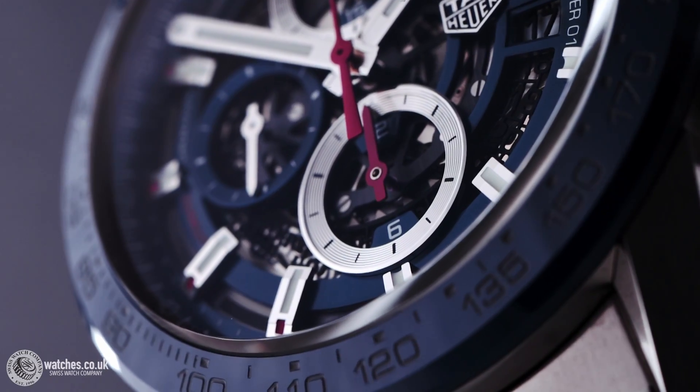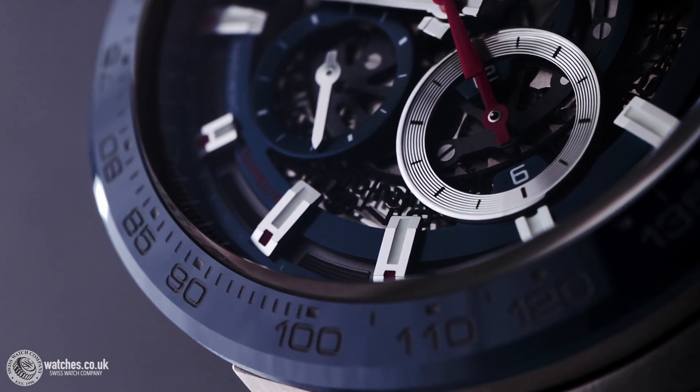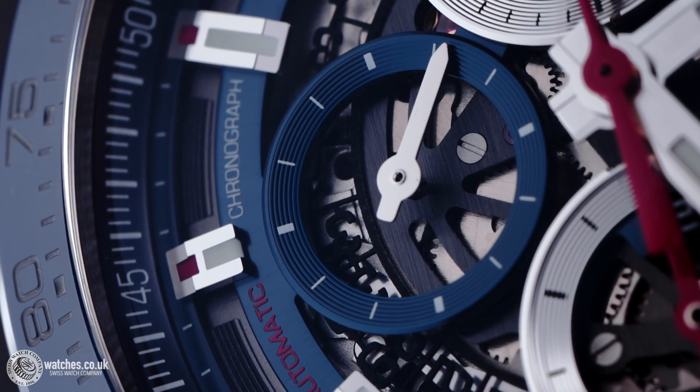this impressive timepiece features a 43mm stainless steel brushed case allowing water resistance up to 100m, with a blue ceramic tachymeter fixed bezel.